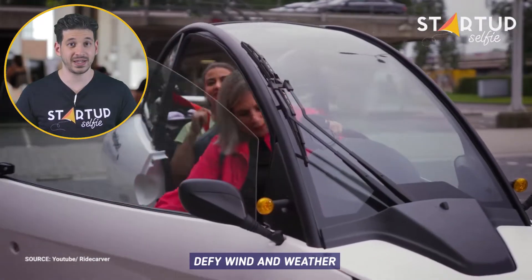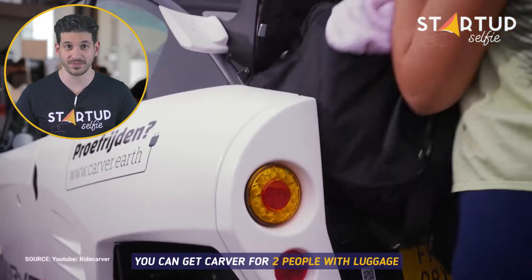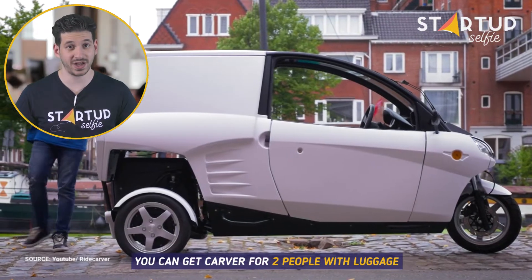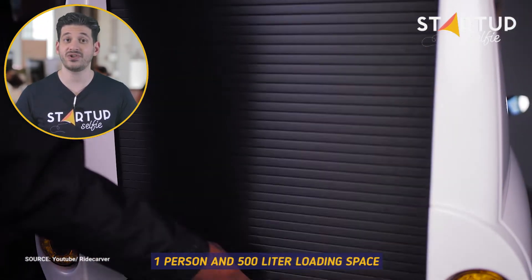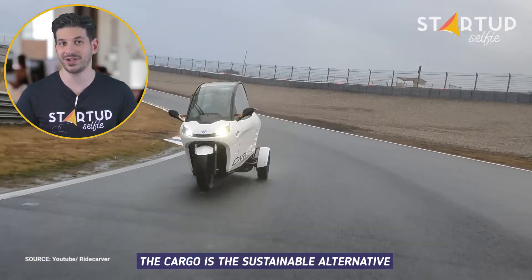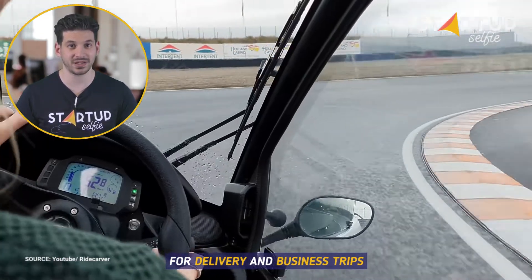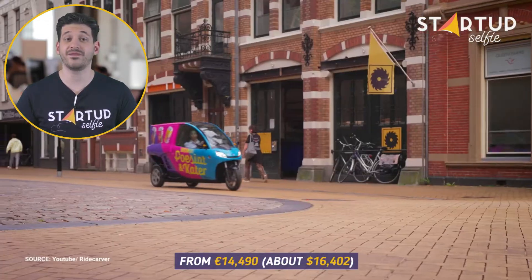The Carver is protected against wind and weather with a covered Carver and Cargo. You can get the Carver for 2 people with luggage, or the Cargo model for 1 person with 500 litre loading space. The Cargo is the sustainable alternative for delivery and business trips. Pricing for the S Plus starts from €14,490.